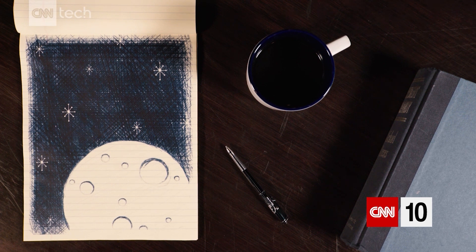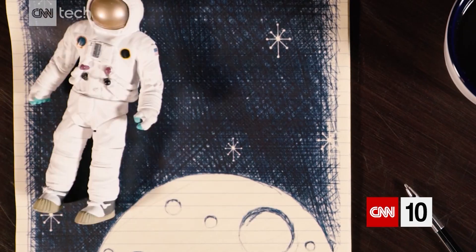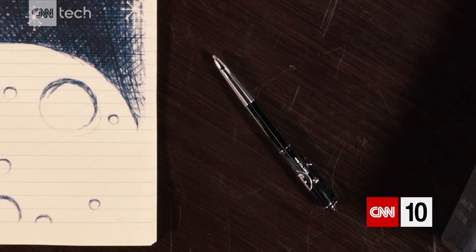October 11th, 1968 — the first Apollo astronauts enter Earth's orbit, and the first space pens were right there with them.